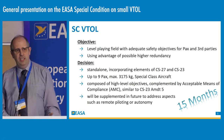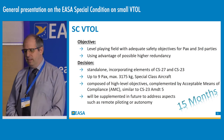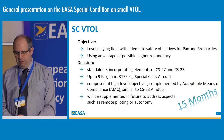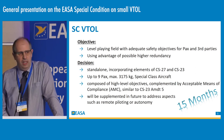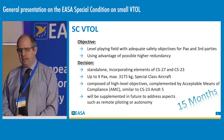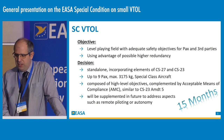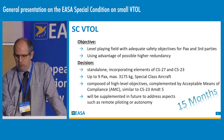The special condition is composed of high-level objectives that are then complemented by accepted means of compliance. The structure is similar to the latest amendment of CS23 — Amendment 5 — where we set objectives and then complement them with AMC. We intend to supplement this special condition to address aspects not currently covered, such as remote piloting or autonomy. As noted in David Solauer's presentation, the development took 15 months, and we are working right now on AMC.